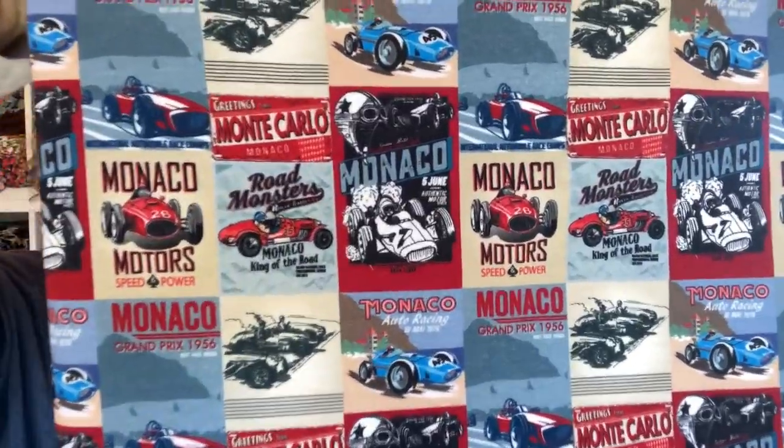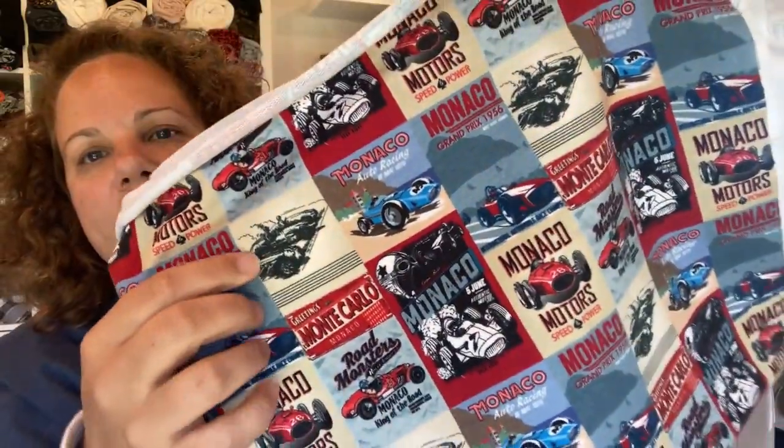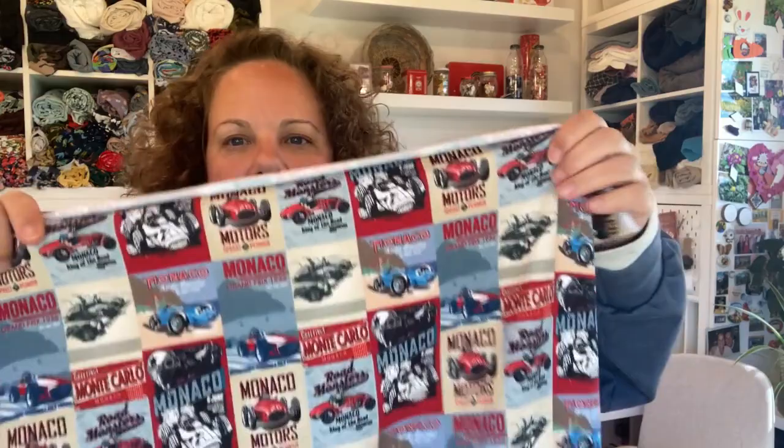The last one for my son is this — another French terry. It's all of these old posters of racing cars. You've got like the Monaco Grand Prix in 1956. He really liked that. I think I got 1.2 meters of this one to make maybe like a sweatshirt or a hoodie or something.